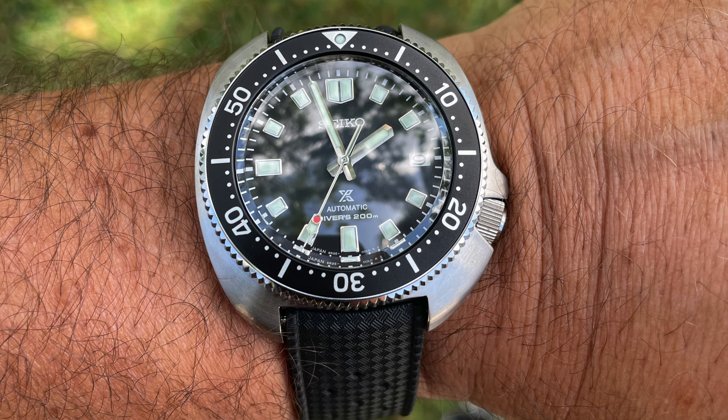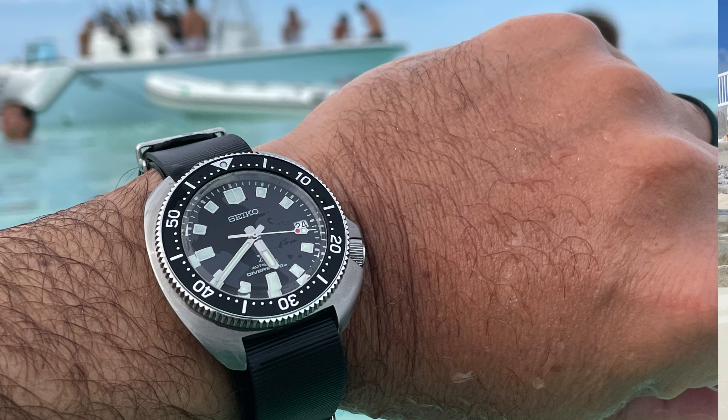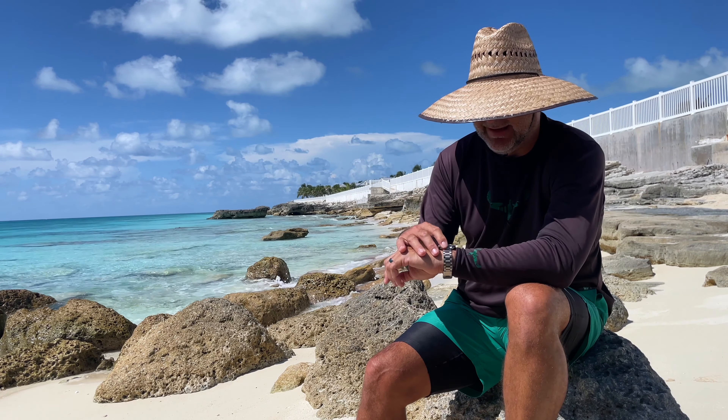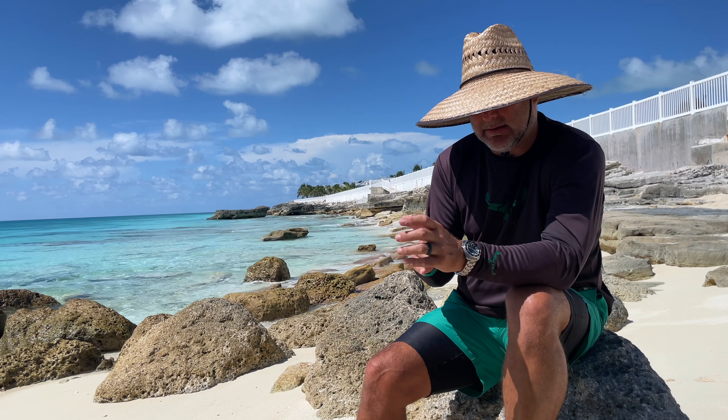I got the tropic strap and also a NATO rubber strap from Uncle Seiko, which works really well. But for this trip I wanted to keep it on the stainless steel bracelet since I hadn't been wearing it that way much. I do like my watches on bracelets, and this watch works extremely well on the bracelet — I just wish the taper were 20 to 18 instead of 20 to 16.